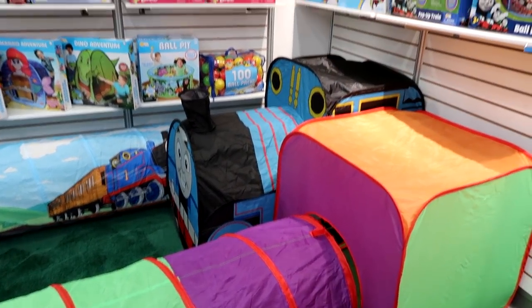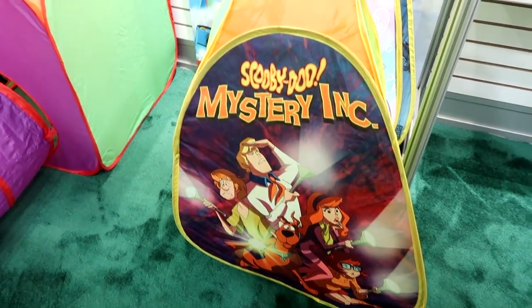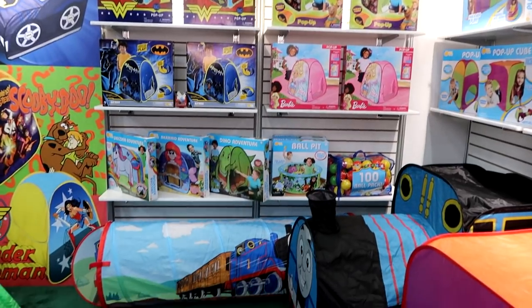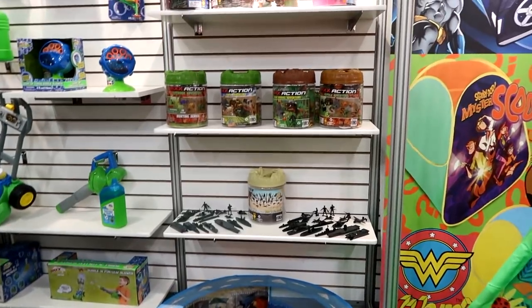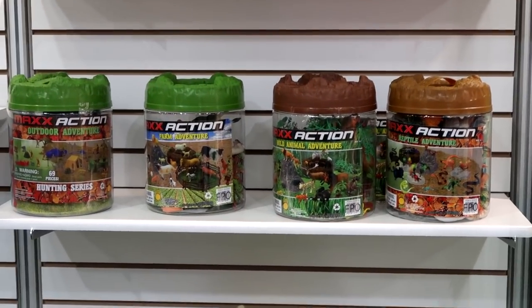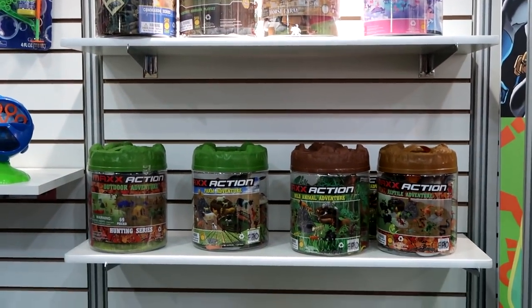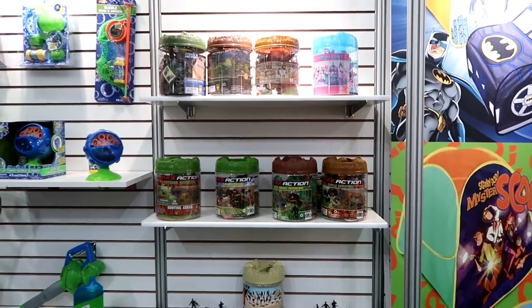We have a bunch of officially licensed tents coming out — Scooby, Barbie, Wonder Woman, Batman — and we also have our Thomas tent, which is a big Thomas pop-up that can fit three kids. The tunnel can connect to it and we have ball pits too. You can take everything with you in the bucket. We have farm, wild adventure, and other themes — slowly adding more. The lid is actually part of the play pattern too — they work as little bridges.